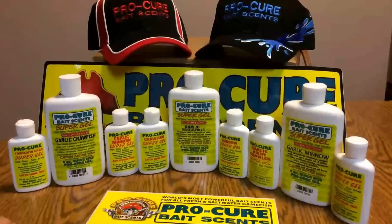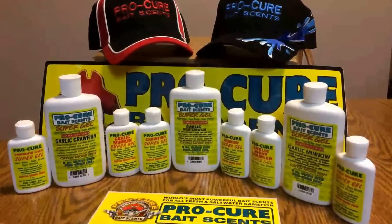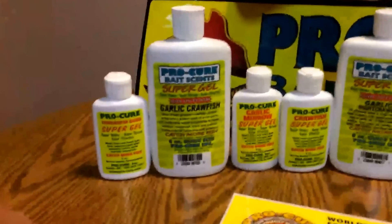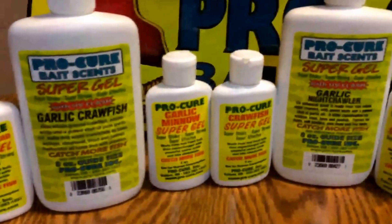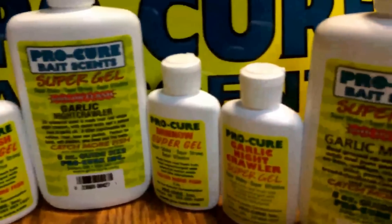These guys got it right. They're out of Salem, Oregon, and they have a huge selection of scents, oils, and gels, some of which have dye in them too. It's a multi-species scent — you can use it in fresh water or salt water, it doesn't make a difference. They have different sizes; they have the two ounce bottles you can see, and they also have the eight ounce bottles.